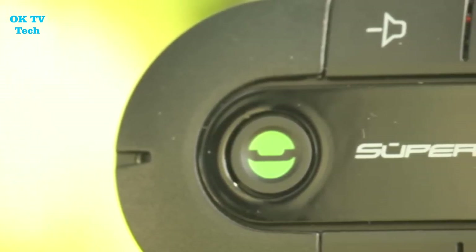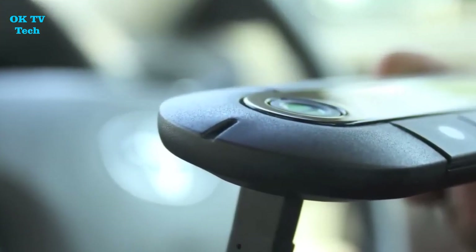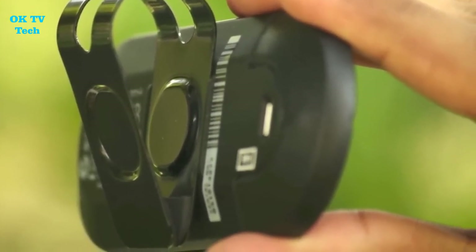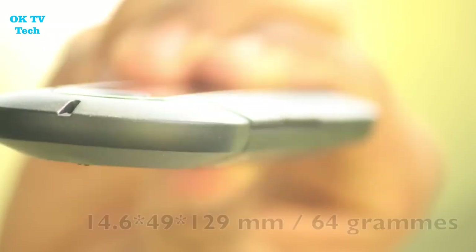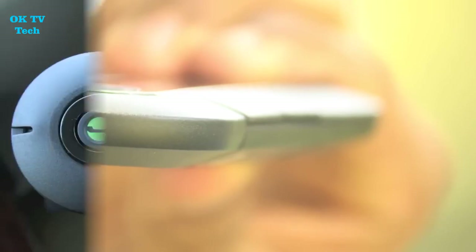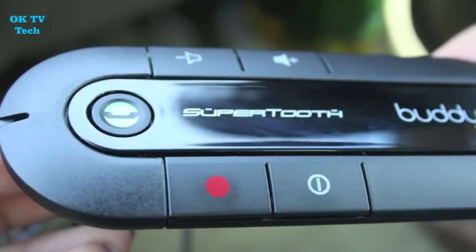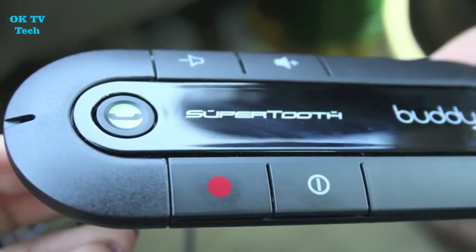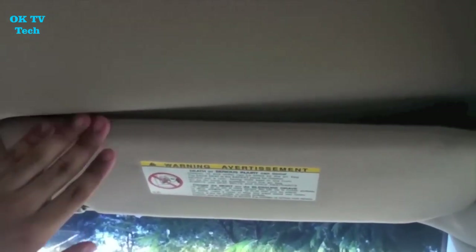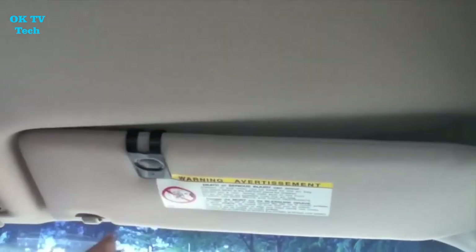Charging is straightforward, due to the included USB cable charger. Due to the incorporation of multipoint technology, you may pair two smartphones to the SuperTooth Buddy at the same time, controlling calls from each phone — so you no longer have to worry about missing calls on either your company or personal phone while driving. The SuperTooth Buddy is a small, lightweight, elegantly designed hands-free gadget that gives you a clear wireless audio connection with your Bluetooth phone. The slim design makes the gadget nearly undetectable while driving, allowing you to be safe and free of distractions.